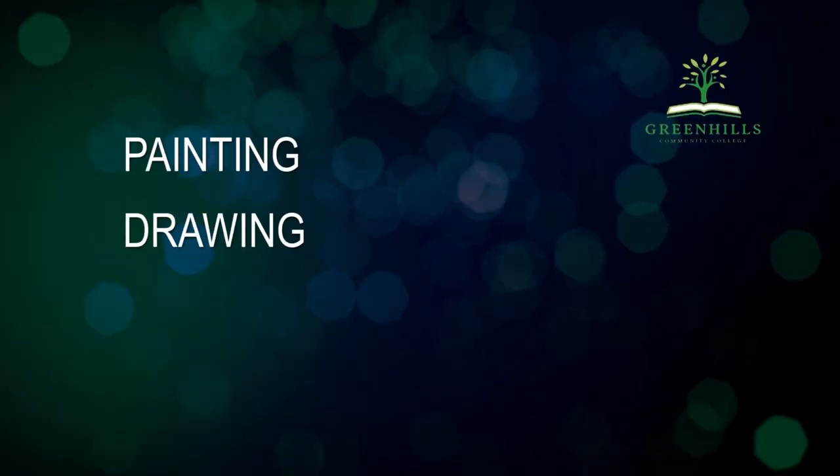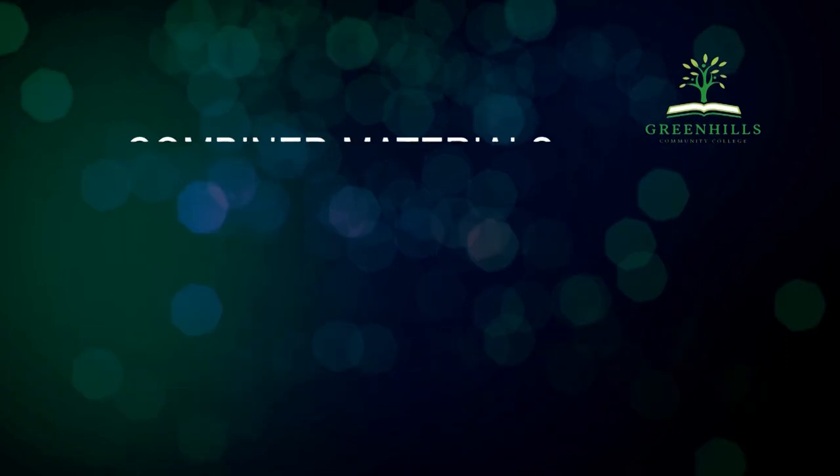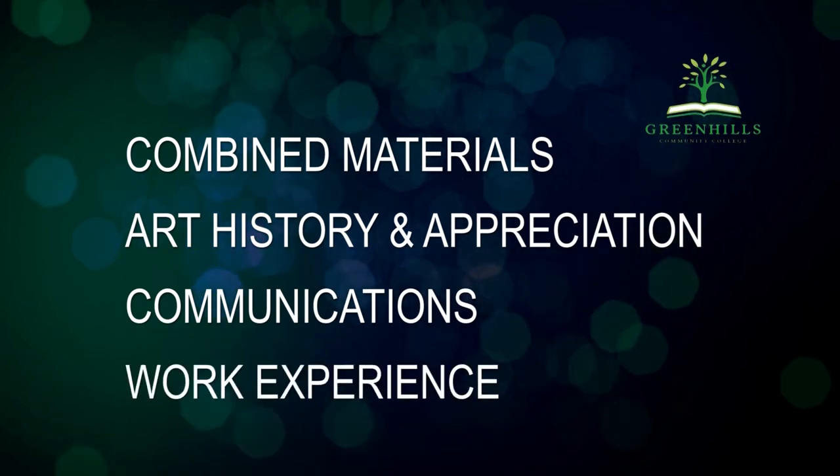We cover the following modules over the year at QQI Level 5: Painting, Drawing, Printmaking, Sculpture, Combined Materials, Art History and Appreciation, Communications and Work Experience.